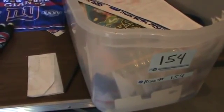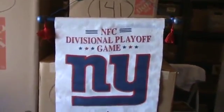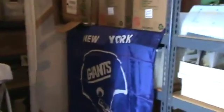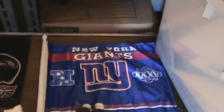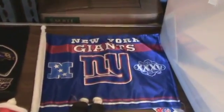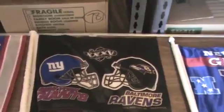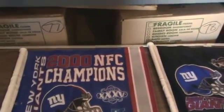Welcome back Giants fans. We're on box 154, video number six, with 15 items. Here's the first item, hanging up there, and a second one right there — about four square feet, very large. Then we've got some flags that go hanging on a car: one from Super Bowl 35, another from Super Bowl 35, and one from Super Bowl 35 — three different variations of those flags.